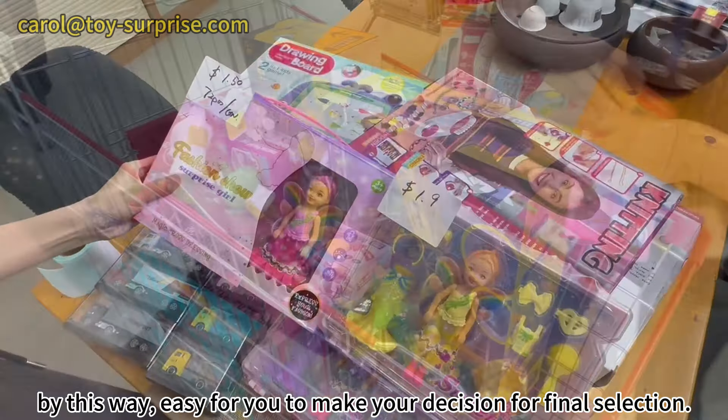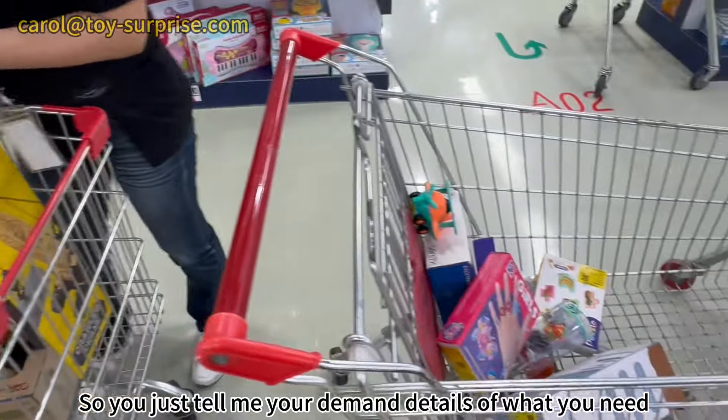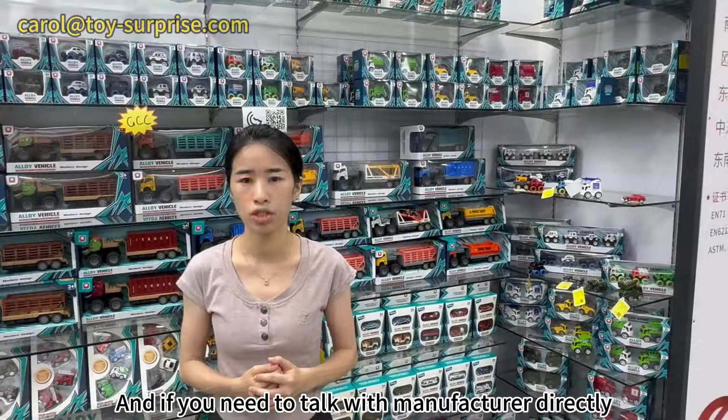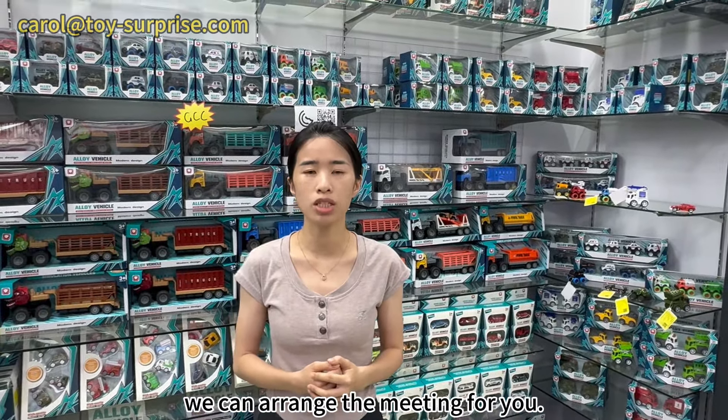This way it's easy for you to make your decision for the final selection. You just tell me your demand details of what you need, and if you need to talk with the manufacturer directly, we can arrange the meeting for you.